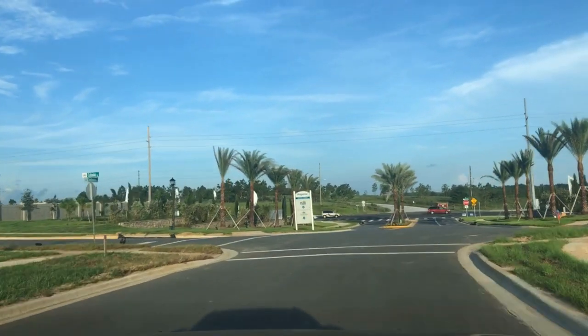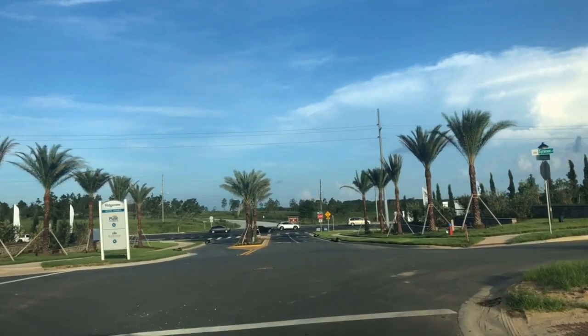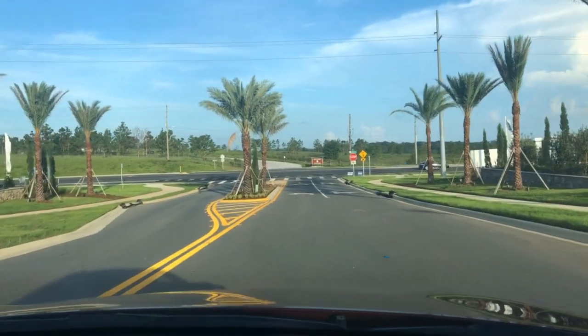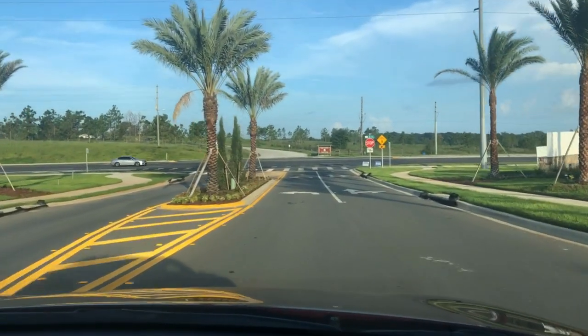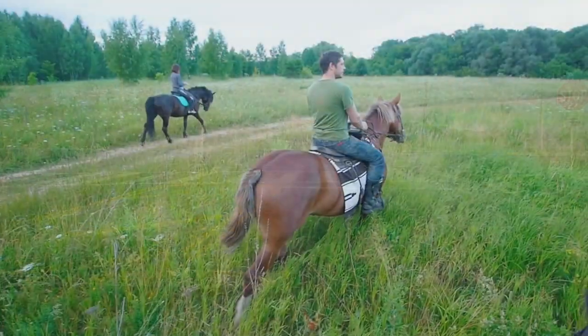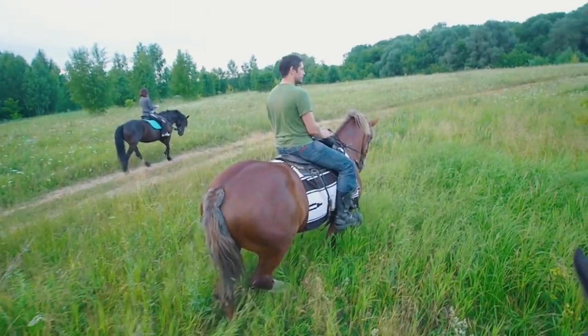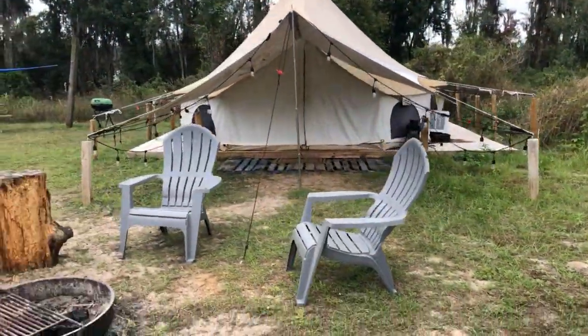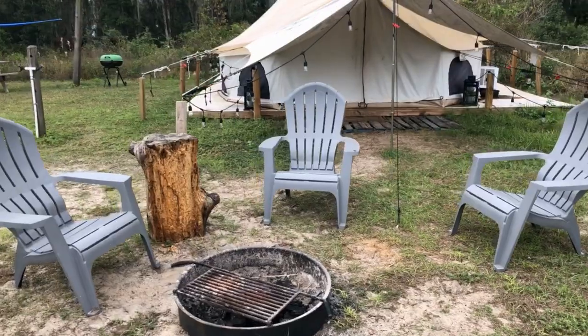As we approach Highway 27 — if you drove straight across, you're at Lake Louisa State Park. They are going to put a traffic light here eventually to make it easier to get across. Imagine just minutes away you could be horseback riding, you could be kayaking, or glamping — with all the comforts from home.